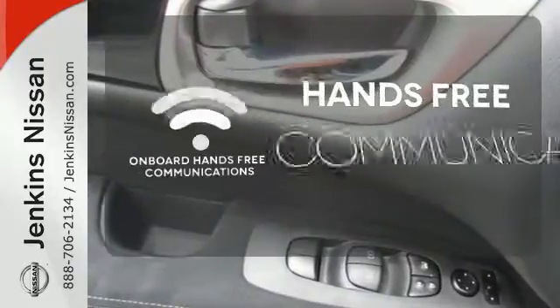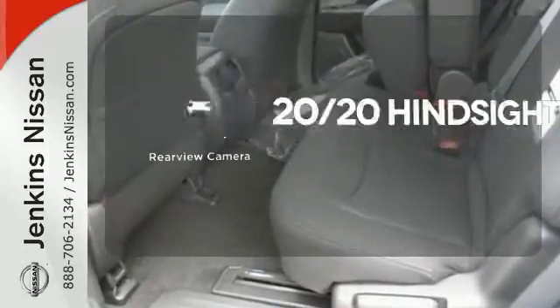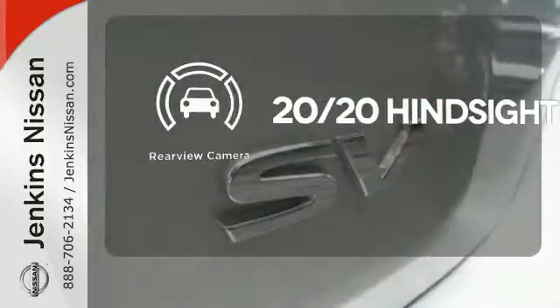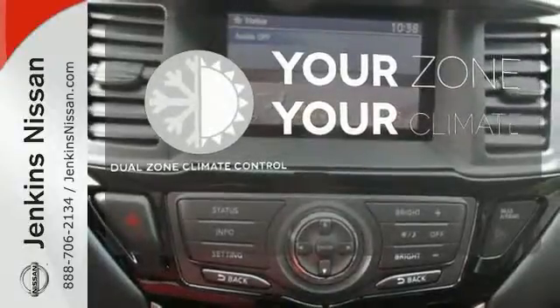Activate your drive with your voice thanks to the onboard hands-free communication. See objects previously out of sight with the rear view camera. It's too hot, it's too cold — not anymore with the dual zone climate control.